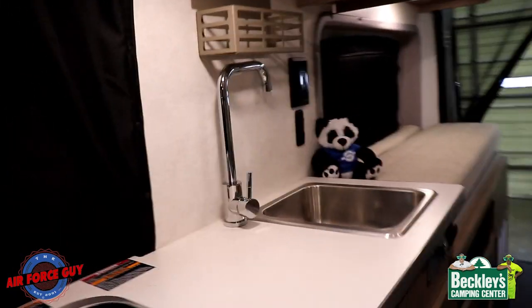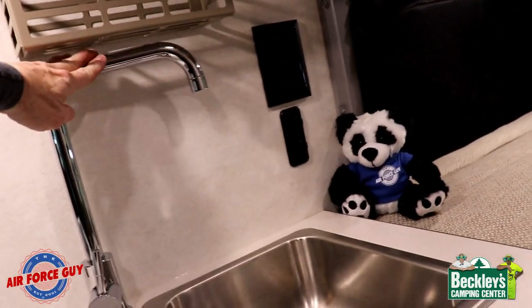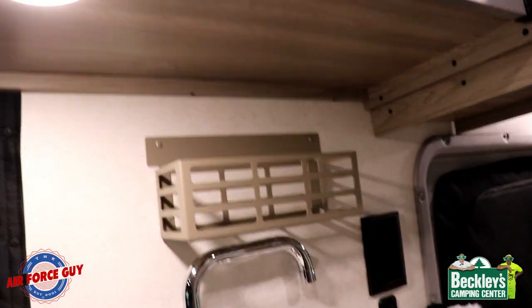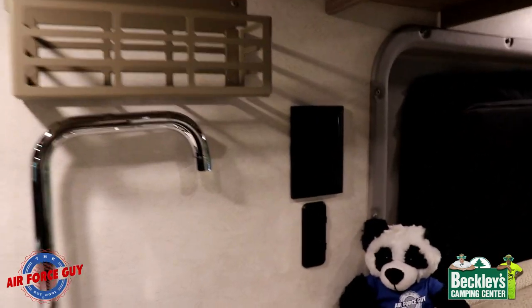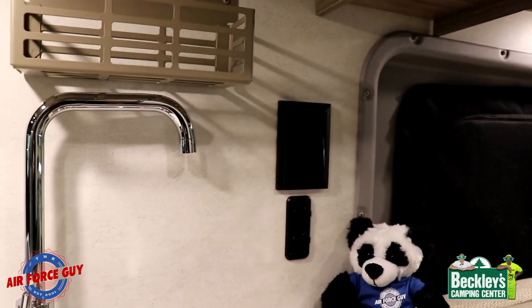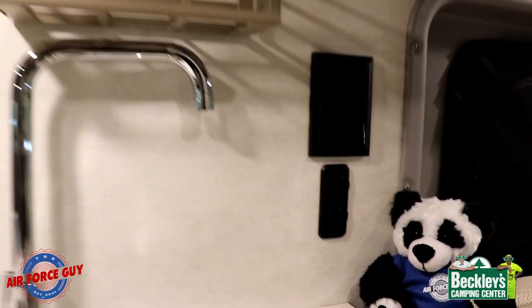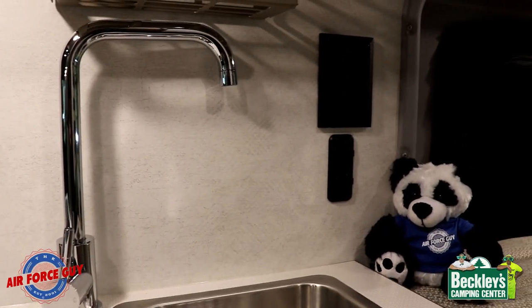Moving down to the sink, there's a nice high-rise faucet that tucks out of the way nicely. There's a little storage bin above it for different items. Notice this would be convenient for your coffee maker and so forth, and again 12-volt and USB connectors right there as well.